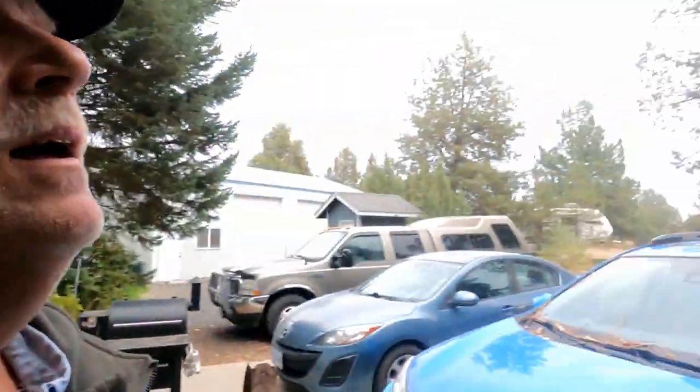Good morning everyone and welcome to the Ranger Rob Country Living Channel. We do not have a sparkling day in Central Oregon. We've got cloudy skies, it's supposed to get cooler, and looks like we're going to get rain some of this week — well needed.